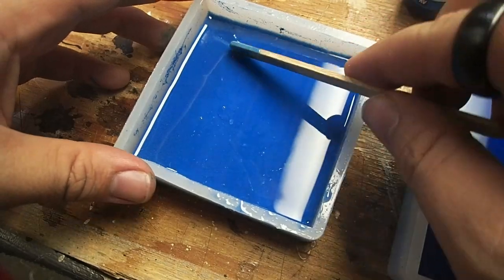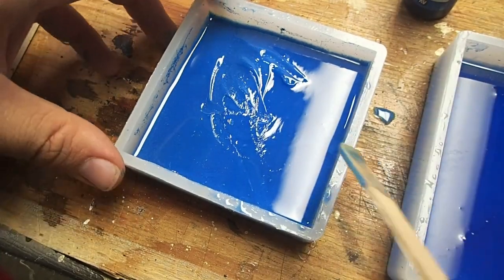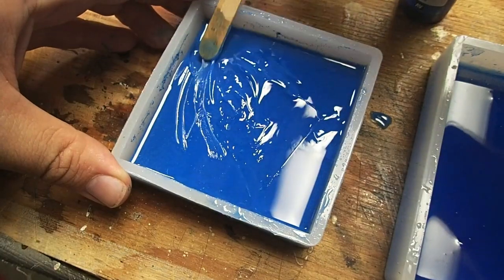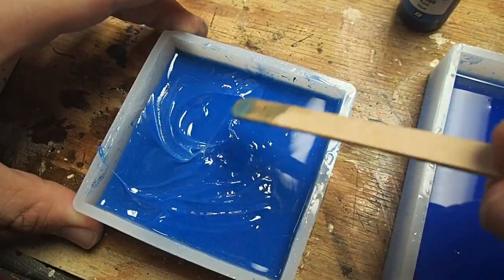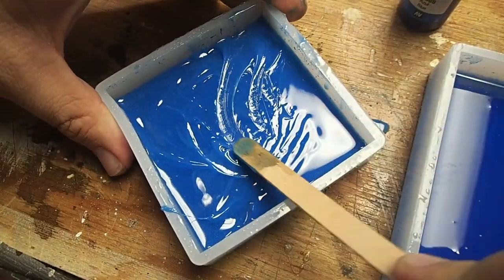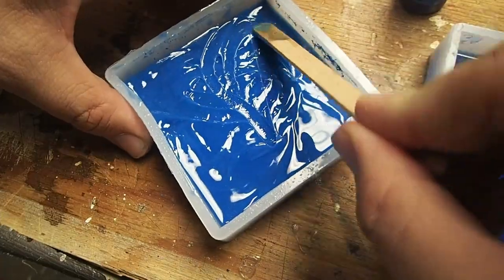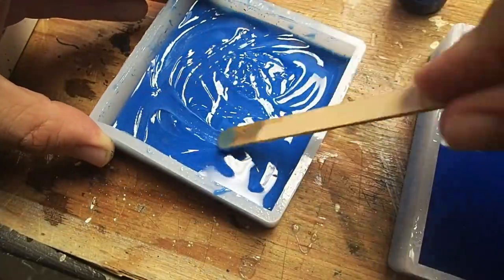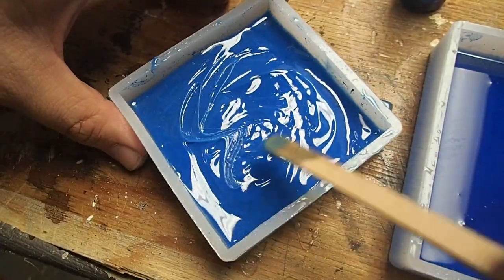Once you've let the resin start to harden — which could take anywhere from an hour to an hour and a half depending on environmental conditions like heat and humidity — you're going to want to come in with either a popsicle stick or a sculpting tool and begin to give yourself a little wave or ripple pattern on the resin platform. There'll still be enough give that you can carve it, and I feel this gives it just a little bit more detail. You don't want to carve too deeply because then your models won't sit flat and they'll be in danger of tipping over. Just adding these small shapes will give it a nice detail. You may have to check in periodically, as there are a lot of factors that affect dry time.